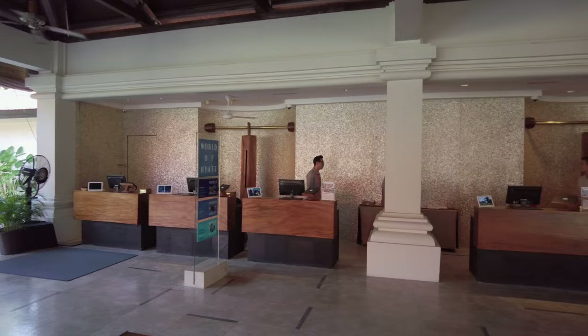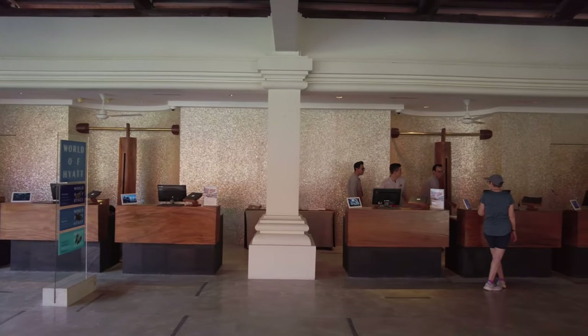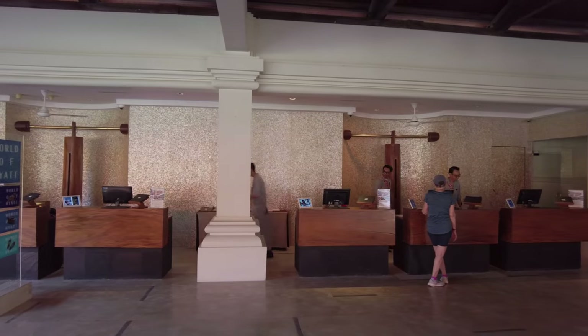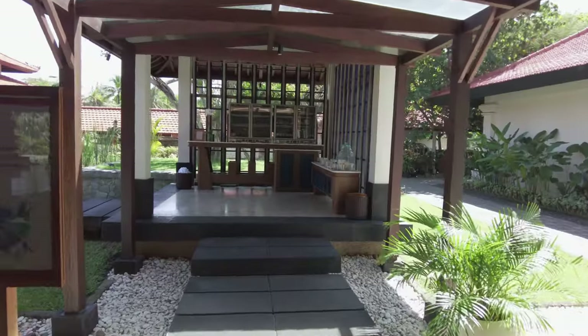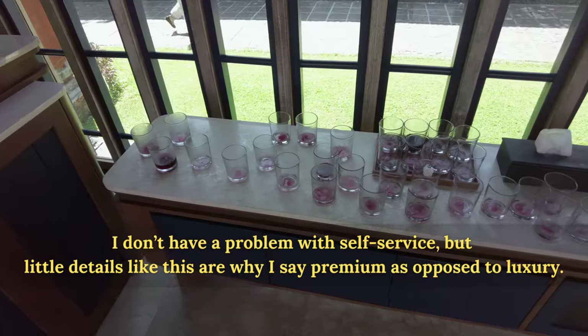Let's have a look at the reception area. My check-in was smooth, the service friendly and attentive, but not the kind of personalized, high-touch service you would expect in a true luxury property. Case in point, you'll have to help yourself to a welcome drink.